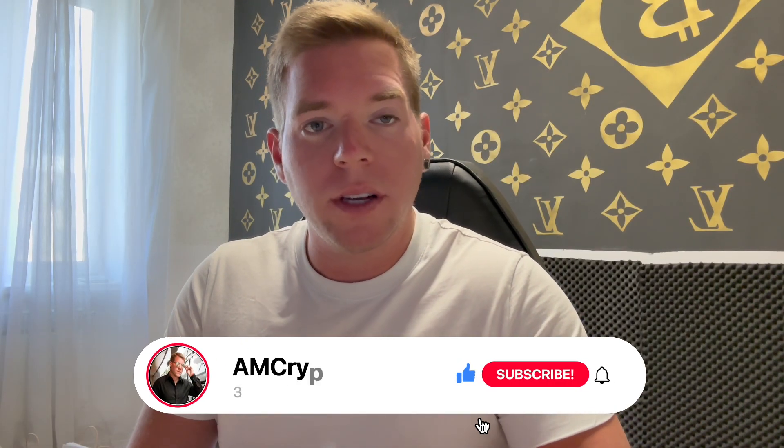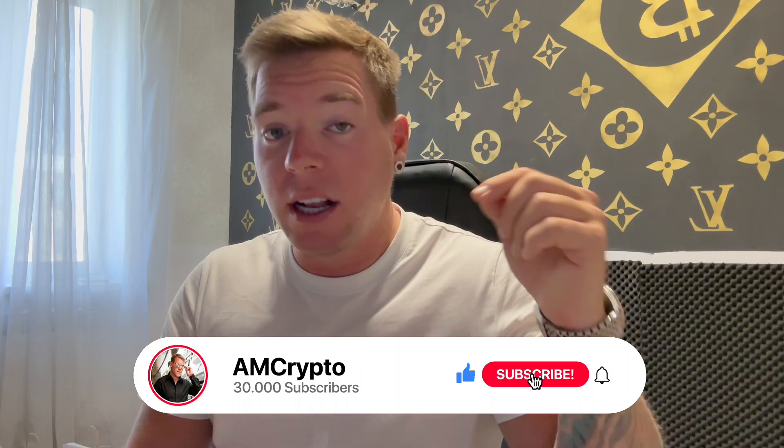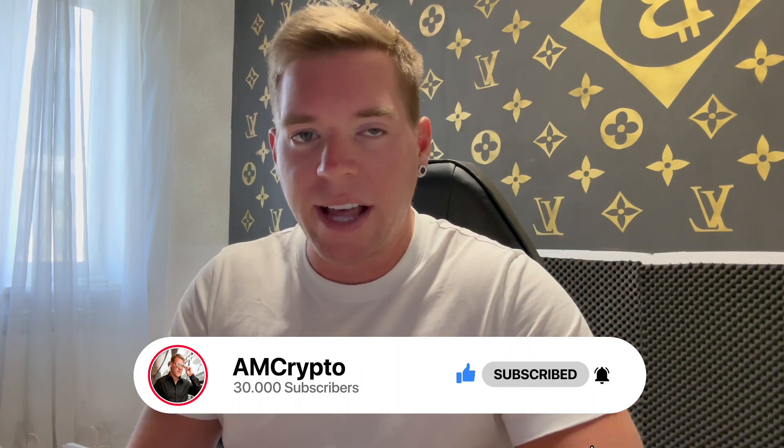If you find that interesting, make sure you smash the like button, subscribe to the channel, and activate the bell so the algorithm will push this video out to as many people as possible. We'll also be talking about some other trades we can take in the near future.